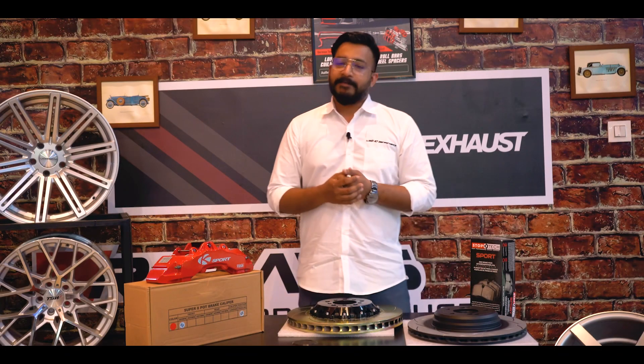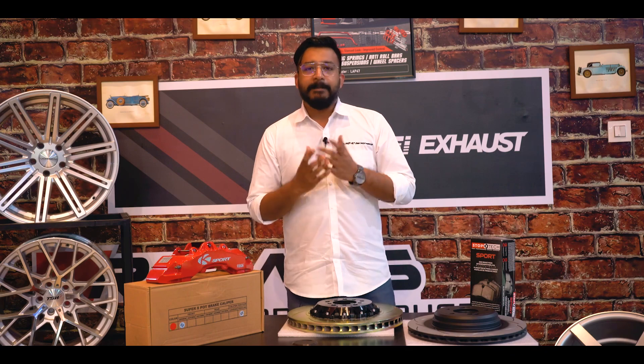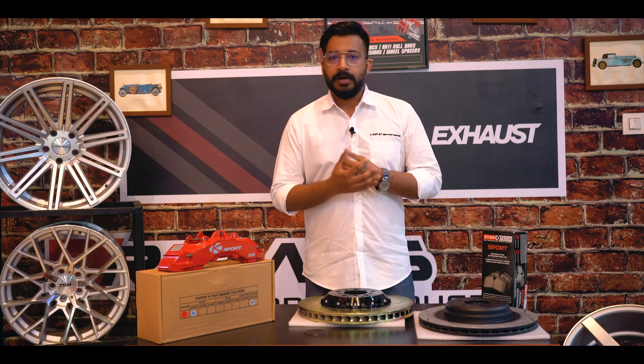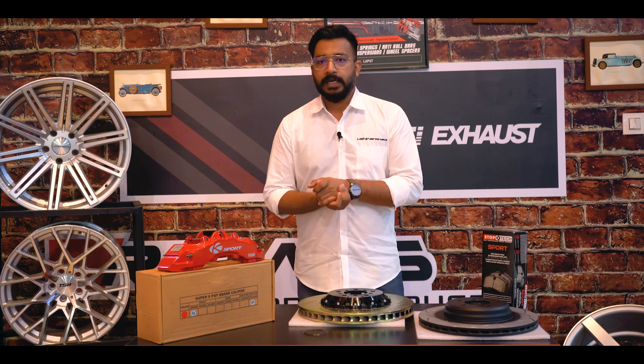Hello guys, my name is Lal KB from Lab 47 Performance Studio. Today we are going to discuss about brakes for your car. How important are the brakes for your car? Upgrading your brakes is one of the key factors when it comes to the overall performance of the vehicle.